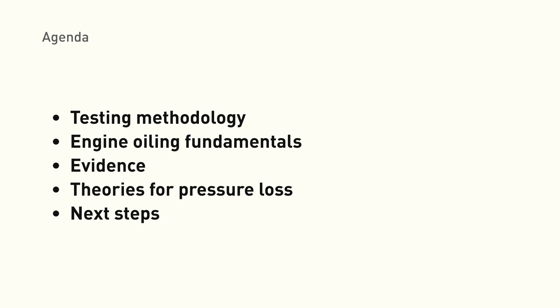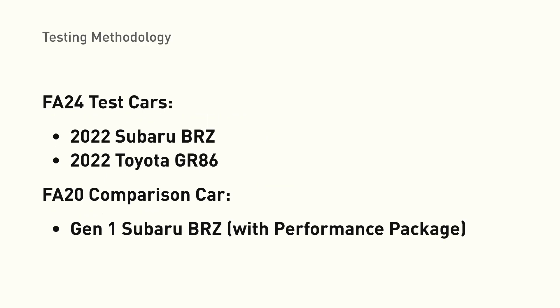So that's the bottom line up front. Now let's jump into more detail to substantiate these claims. I'm going to cover our testing methodology and oiling fundamentals, go over the evidence with in-car footage and telemetry, discuss some theories for why we're seeing these pressure drops, and last, talk about what I'm personally going to do to try to avoid catastrophic failure. There's no proven solution that I'm aware of, but I'm testing a possible solution and hopefully we'll have good news soon.